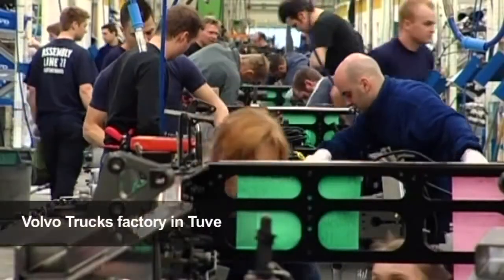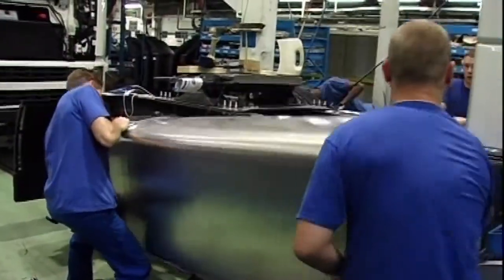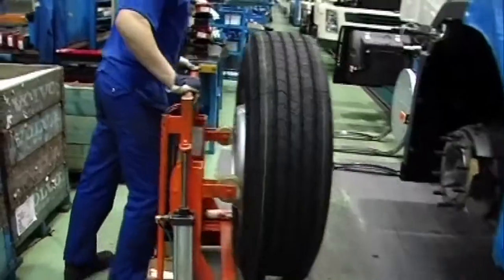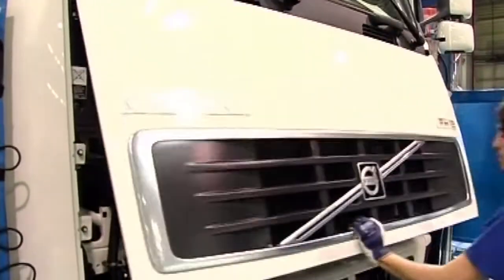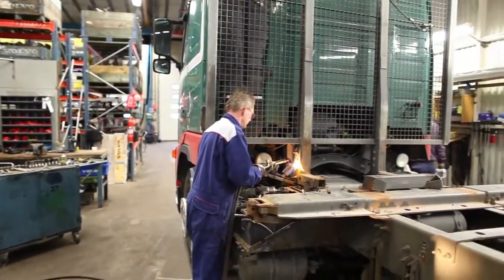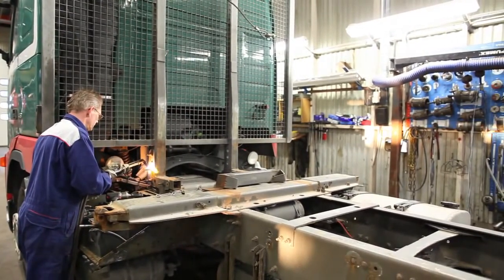While the truck is still at the assembly plant, its fate when it stops operating is already taken into account. Material with good recycling characteristics is used and the components are fitted in such a way that subsequent dismantling is facilitated. This is something for which the staff at the workshop are grateful. They follow a dismantling manual that Volvo produced back in the 1990s.